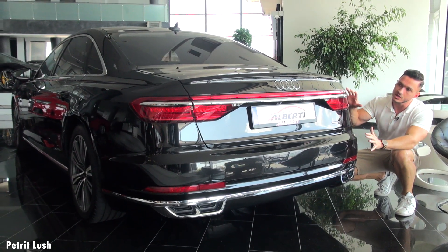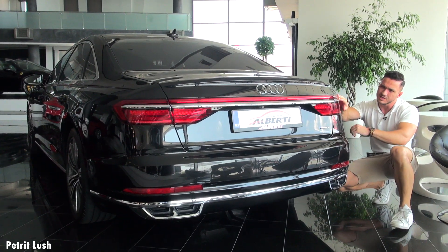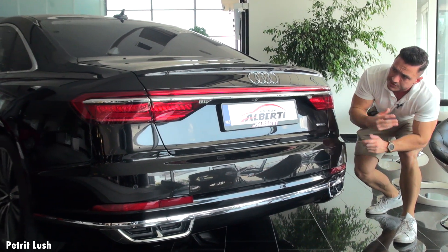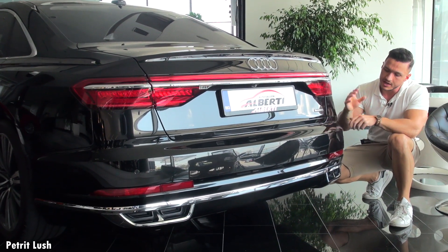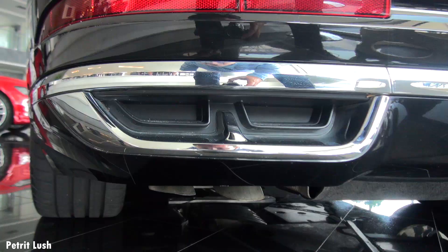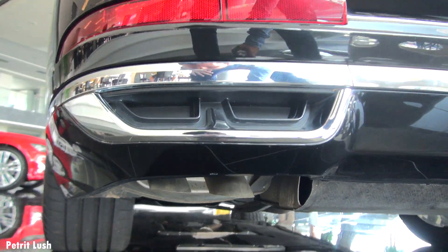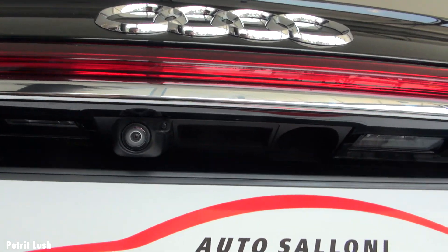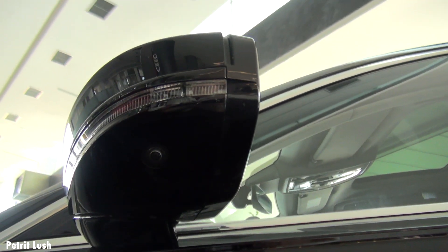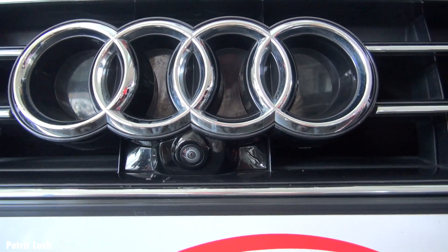At the rear of the car you can see it's very wide, with cool tail lights featuring a light beam going from one side all the way to the other, which is fairly new to Audi. At the bottom they mimic exhaust pipes, but the real exhausts are underneath the vehicle. The car also has a 360-degree camera system, with cameras at the back, underneath the side mirrors, and one hidden beneath the Audi logo.